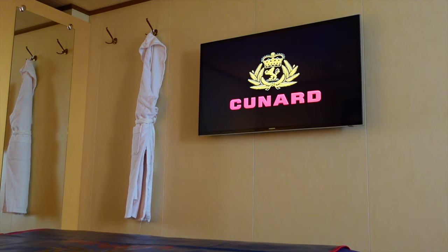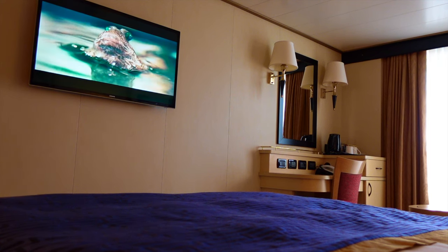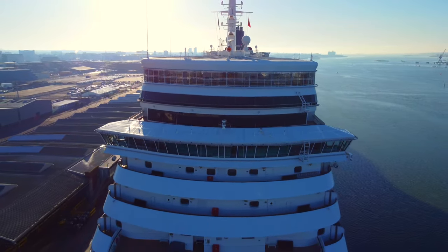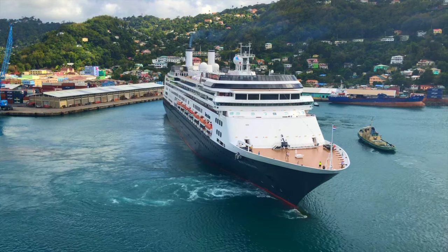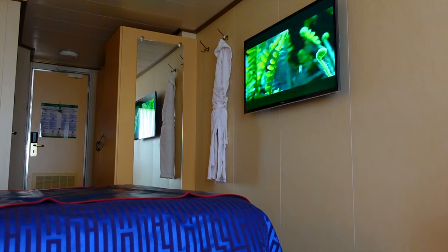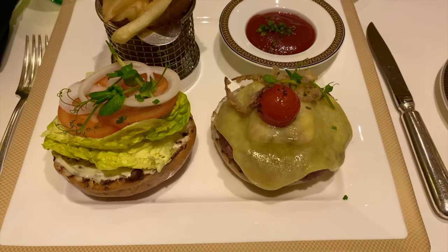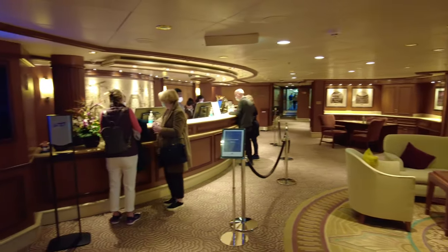Britannia balcony staterooms come with a flat screen TV fixed to the bulkhead and features basic satellite channels including BBC World News, CNN and multicultural film channels. It's disappointing that Cunard still haven't installed interactive TVs on their ships in the same way their competitors have, like Princess, Celebrity and Holland America. In an age where cabin isolation could happen to any one of us, it would be nice to have a TV to keep us entertained if required to self-isolate. Additionally, it's nice to know that the facility is there to book shore excursions, speciality dining venues, or simply check your cabin statement, as opposed to walking down to the purser's desk and waiting in a queue just to request a printout.